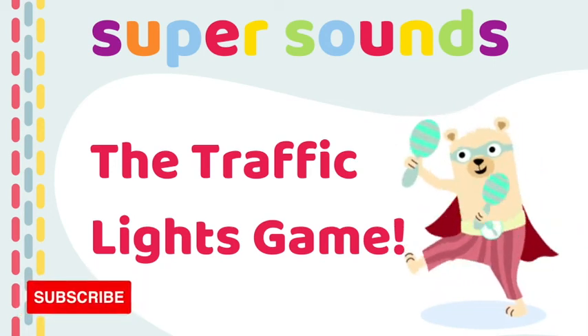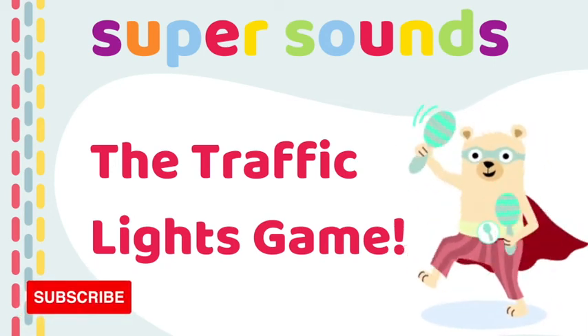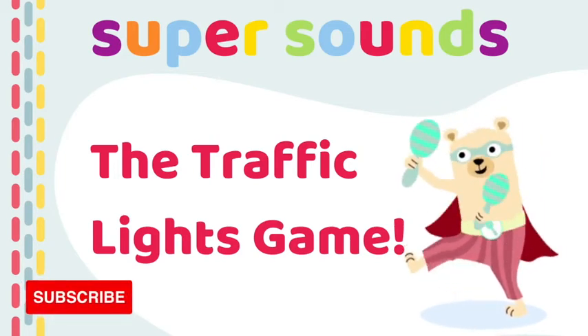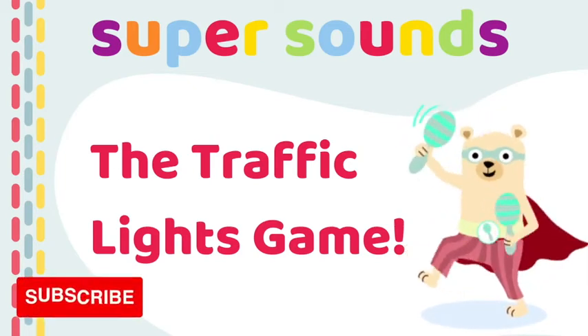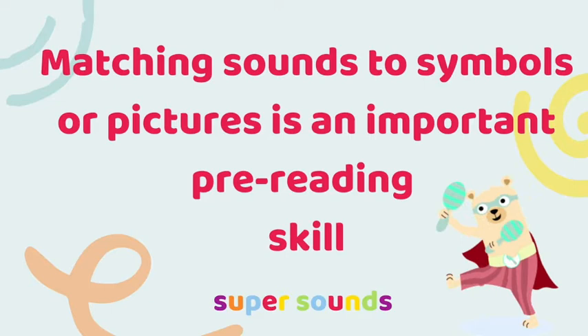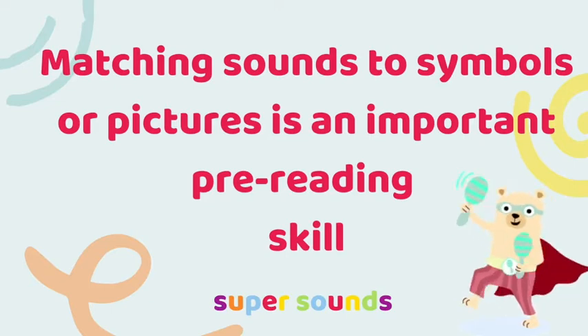This alternative Phase One Phonics activity is a pre-phonic game which really gets results because it's so much fun that your children will want to play it over and over again. By the end of this video you'll have a super simple sounds game to help your preschoolers match symbols with different types of sounds with heaps of confidence.